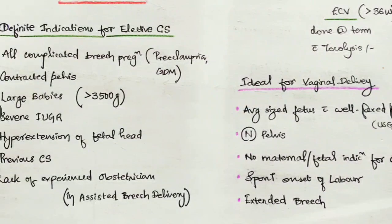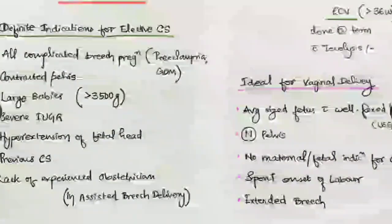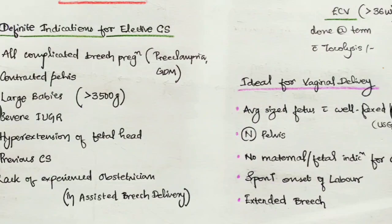Hyperextension of the fetal head — I have told you about the stargazing sign that we notice on USG — is an indication for elective cesarean section. Also a previous cesarean section: there is a scar in the uterine wall, and breech delivery takes much higher effort than a normal vertex presentation delivery, so there is a higher risk of scar rupture.